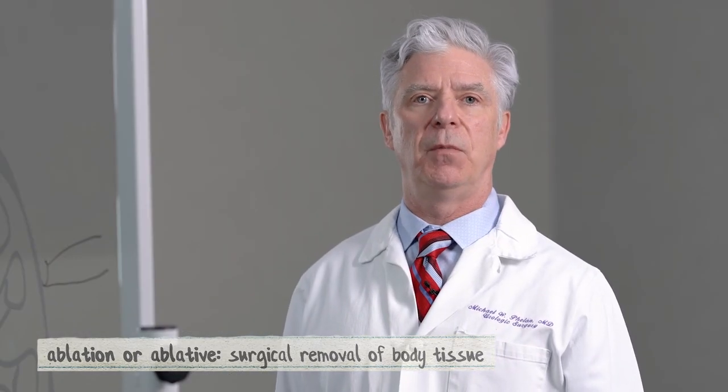Here at the University of Maryland Medical Center, we have good treatment options for kidney stones. We'll get you treated and get you back to your normal life.